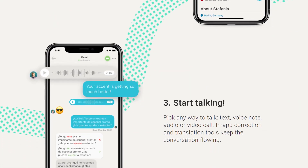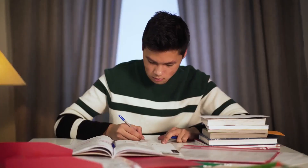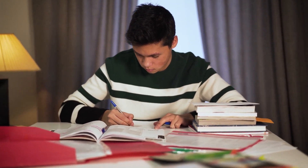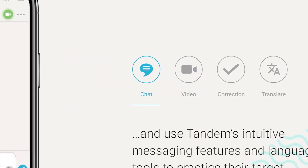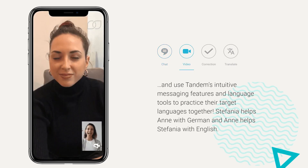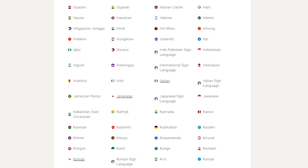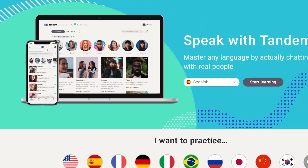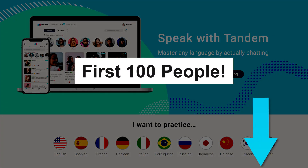If you've ever had a hard time learning a new language, there's a better way with today's sponsor, Tandem — the app that lets you learn by talking with real people, meaning you aren't just memorizing words and phrases from a book. Instead, you have actual conversations with native speakers across the world, choosing from text, voice notes, audio, and even video calls. With support for over 300 different languages, Tandem has something for everyone. The first 100 people who visit the link in the description will get a free 7-day trial.